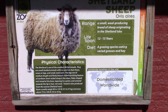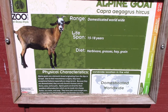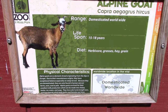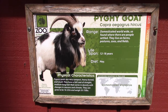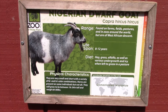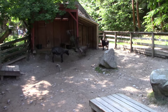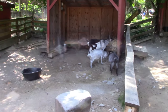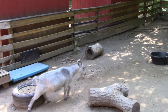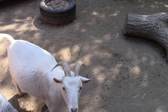We've got Shetland sheep, Alpine goat, Pygmy goat, and Nigerian Dwarf goat. You can see the sheep and all the goatey goats.